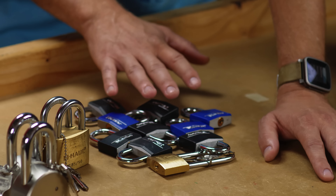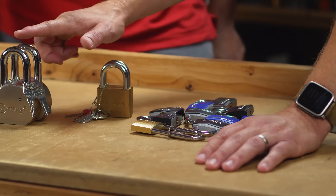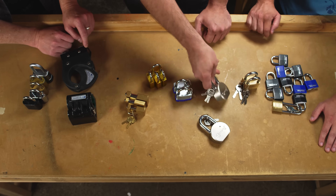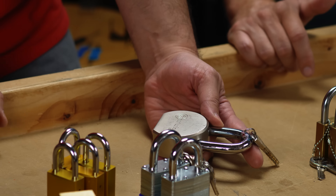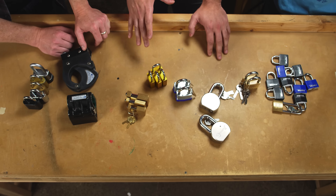These look like — forgive me — garbage. Everybody always rolls their eyes at master locks, but when we get to these, this looks to me to be what I would feel comfortable securing all of my valuables and storage with. A few months ago on Amazon, if you searched 'high security padlock,' this was Amazon's choice. High security might have been an exaggeration.